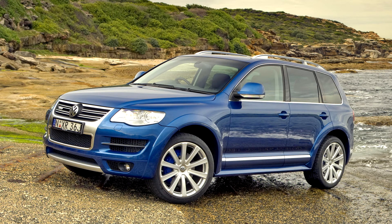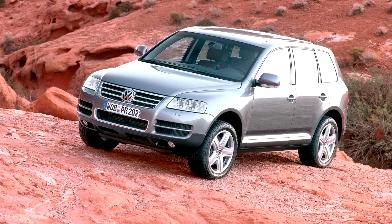The V10 TDI was offered in the United States for a limited time in 2004, but emissions regulations forced it off the market for a temporary period. The V10 TDI returned to the U.S. market as a 2006 model-year vehicle in five states.